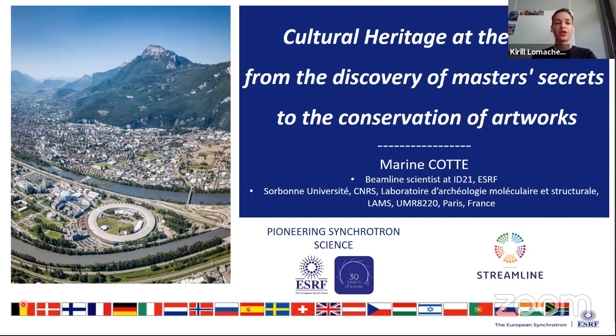Our pleasure today is to welcome Marine Cote, a scientist at ID21. She obtained her PhD at the Center of Research and Restoration of French Museums, working on lead-based cosmetics and pharmaceutical compounds used in antiquity. She then did a postdoc at ESRF, expanding applications of micro X-ray and FTIR spectroscopies to ancient paintings, glasses, and plastics. She holds a dual position as director of research at CNRS Laboratoire d'archéologie moléculaire et structurelle in Paris and as beamline scientist at ESRF, responsible for ID21, a beamline dedicated to X-ray microscopy with applications in cultural heritage, biology, and environmental sciences. Marine, welcome — the floor is yours.